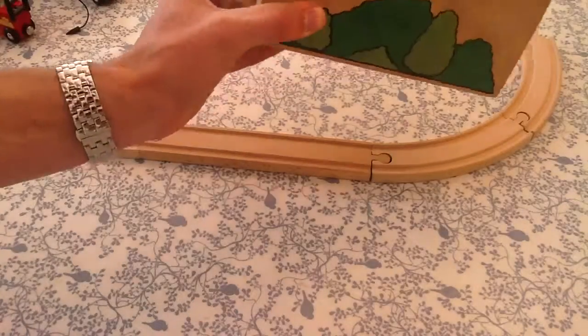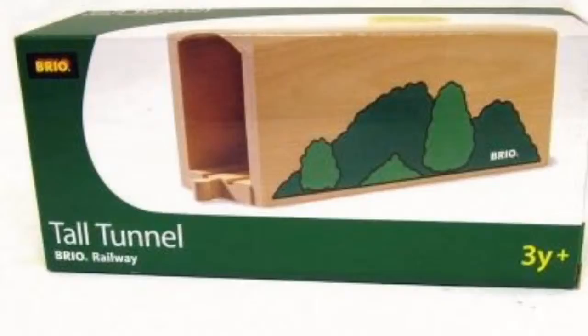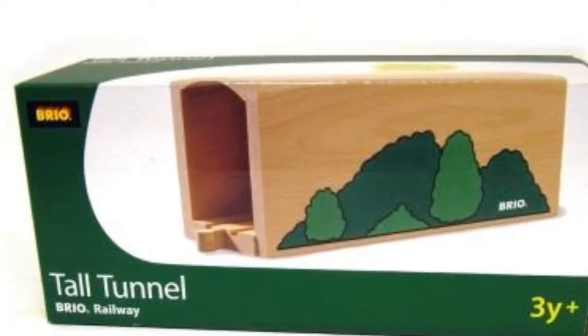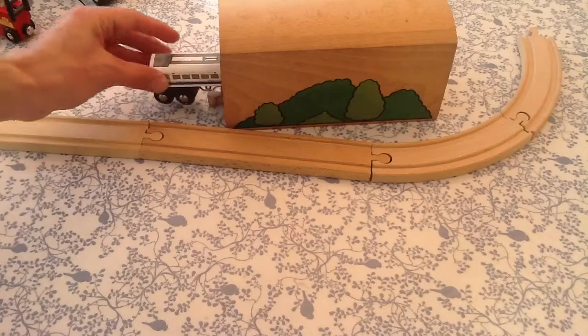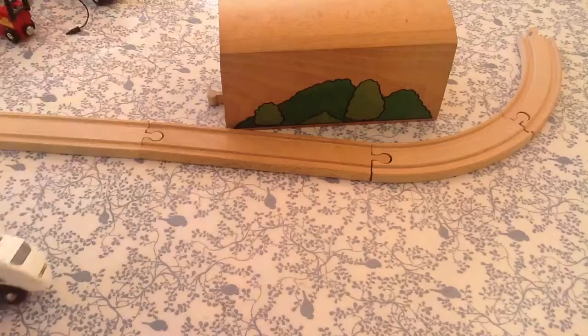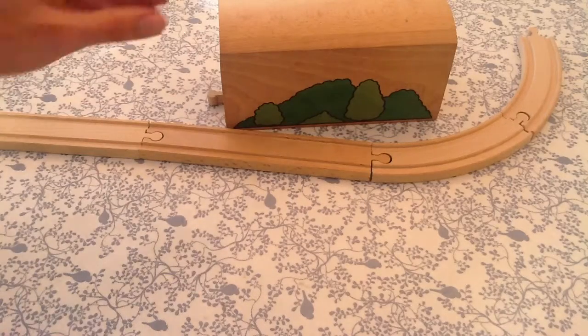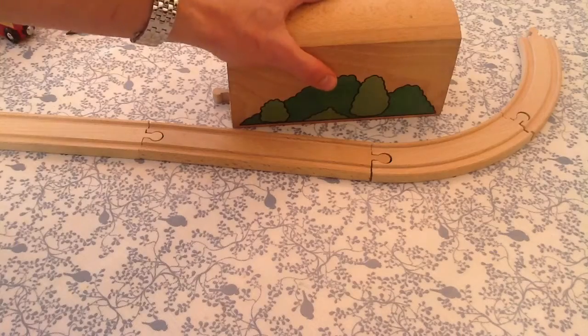If you haven't got one of these — a tunnel — then you really, really, really need to get one. The kids love laying on the floor, pushing the trains through, watching them go through, knowing they're in the tunnel. As they start to learn words like tunnel, they can really develop their language based on that.